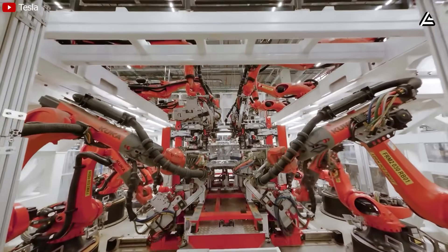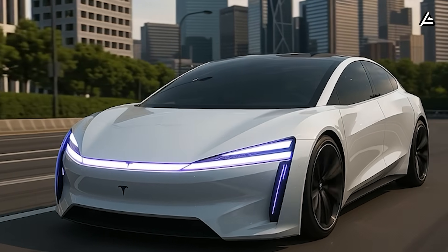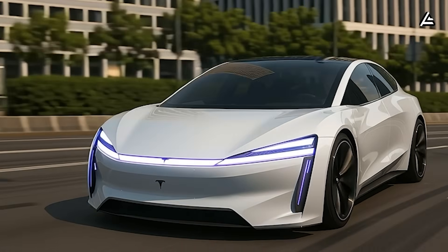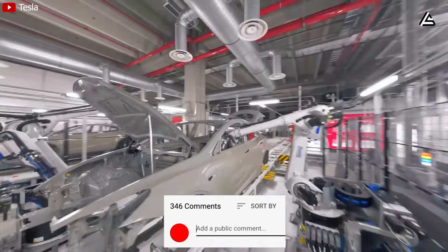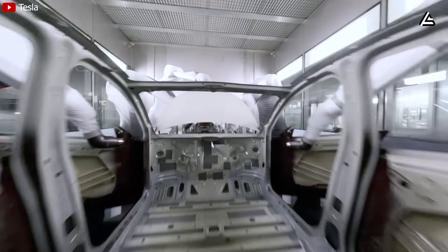With a chassis working like a shield, do you think the Model 2 could actually protect you and your family in dangerous collision situations? Drop a 'safe Model 2' below if you agree, or share more in the comments if you think otherwise.